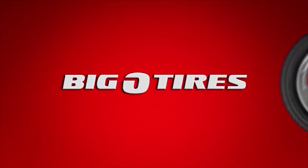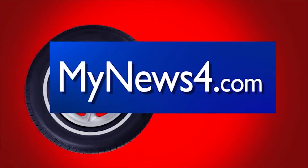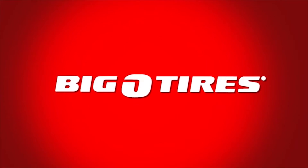This weekly Auto Matters tip has been brought to you by Big O Tires. For helpful auto tips, visit MyNews4.com or stop into your local Big O Tires today.